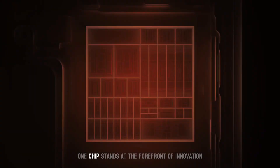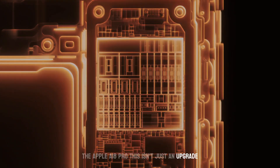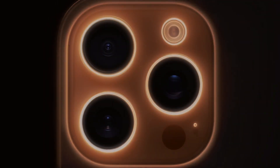In the world of smartphones, one chip stands at the forefront of innovation: the Apple A18 Pro. This isn't just an upgrade, it's a paradigm shift. What makes the A18 Pro so revolutionary? Let's dive in.